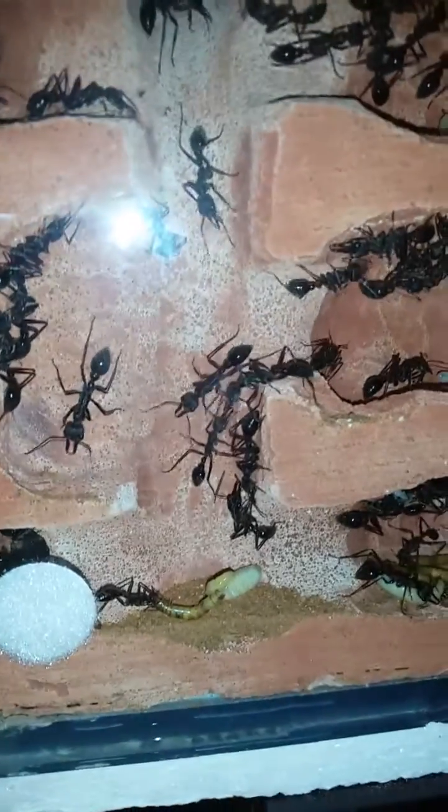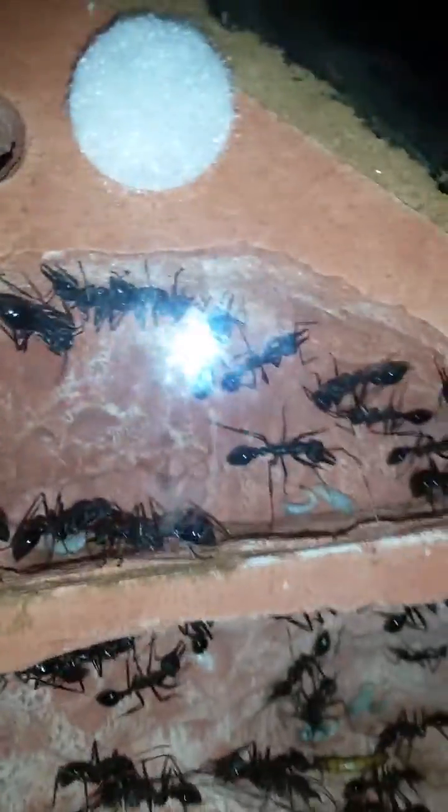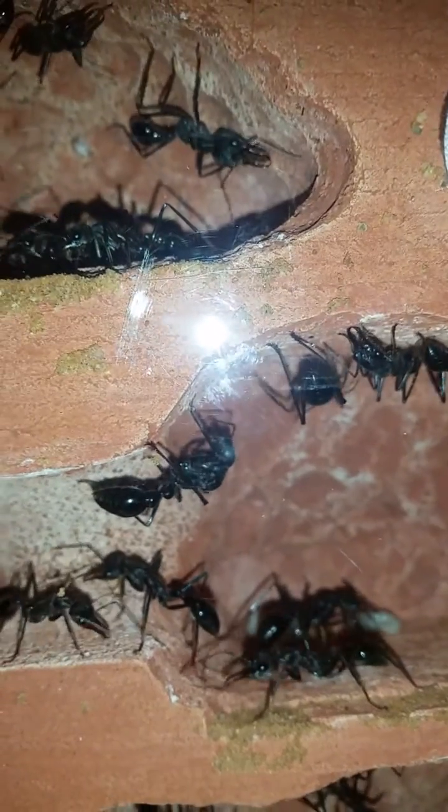Everything's looking pretty good. They seem pretty happy and content. I don't get many casualties at all - I might wake up maybe once a week and there might be one or two that died out in the outworld, but that's probably natural lifespan. Feeding them well: they love honey water, absolutely love it, drink that all day. A bit of apple, a few grapes, things like that. Mealworms and crickets for the larvae.